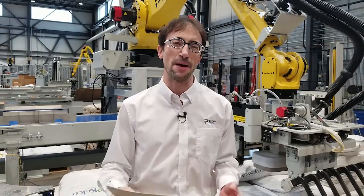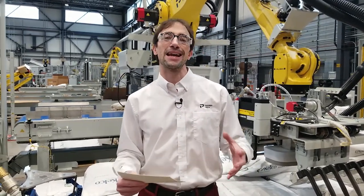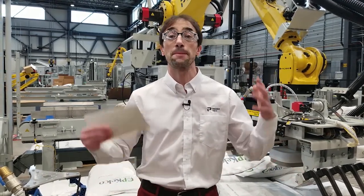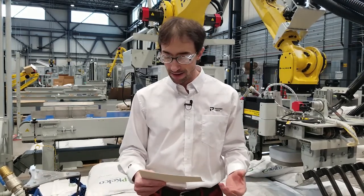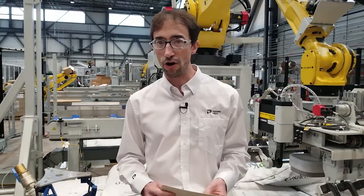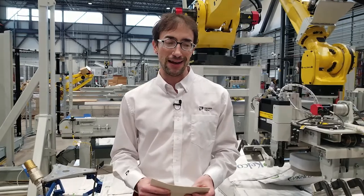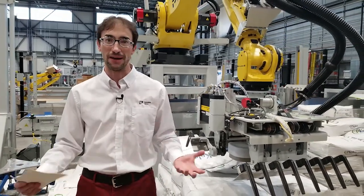First, let's start with depalletizing — why do people want automatic depalletizing? It's the same reason that 20 years ago people wanted to go with robotic palletizing: it's tedious, it's hard on the body, it raises costs, and causes downtime. Twenty years ago robotic palletizing was a relatively new thing, and it has skyrocketed ever since.